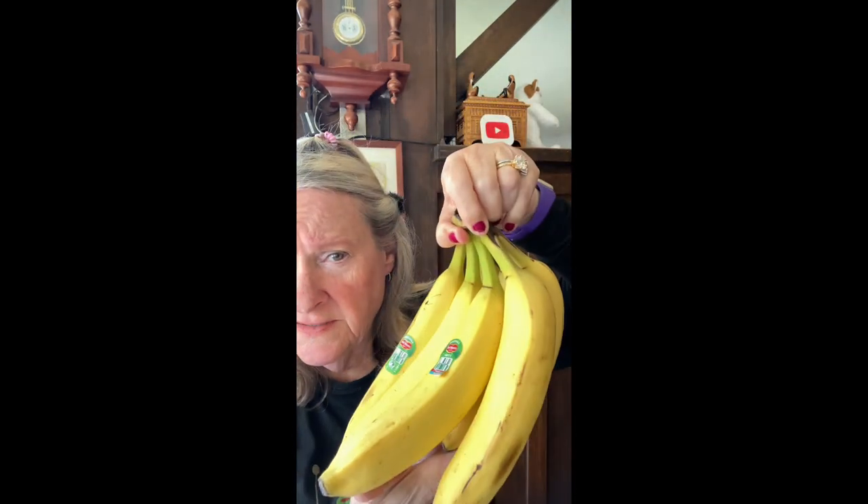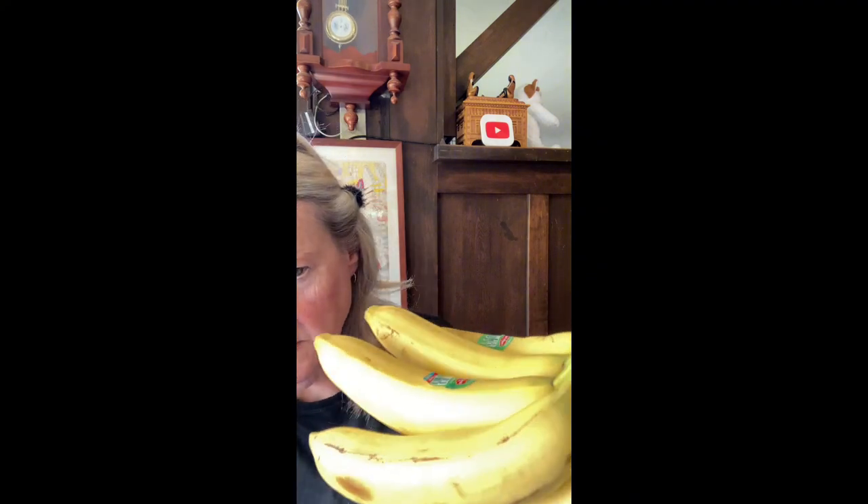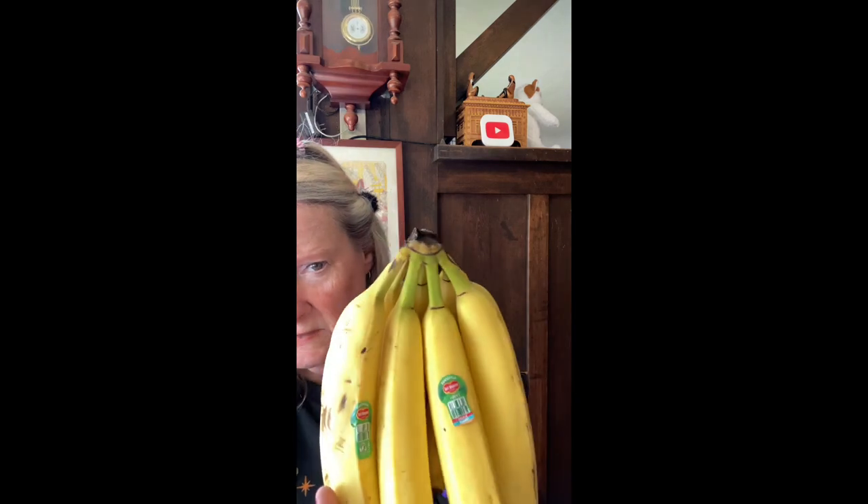Bananas — 59 cents a pound. I had almost three pounds of bananas, 2.87 pounds at 59 cents a pound, so this was $1.69. Nice grouping — I'm going to make frozen chocolate-covered bananas with those. I like them to ripen up, they need to get a little brown. Getting there, almost almost there.